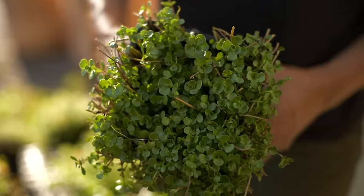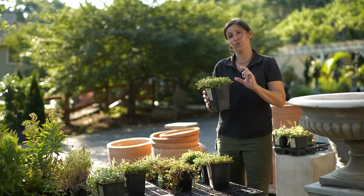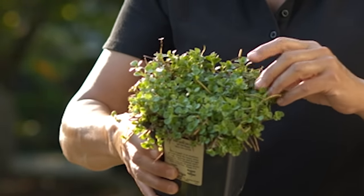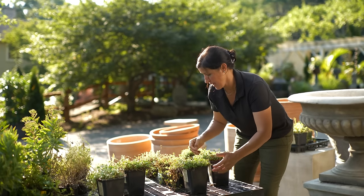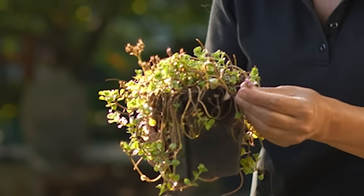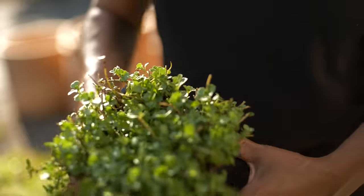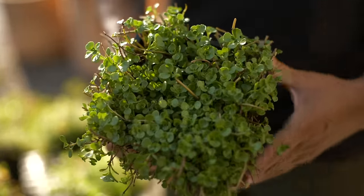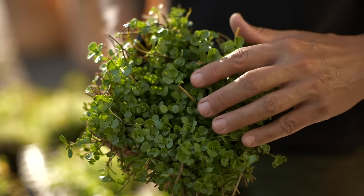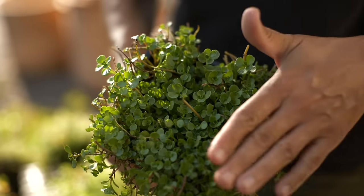This is Sedum John Creech — another stone crop that grows to one to two inches high, forming a nice thick mat of succulent foliage. In the middle of summer it has a little pink flower, which is really cute. I like to use Sedum John Creech in stone walls and little crevices of stone steps as a great accent — it can take the heat of the stone.